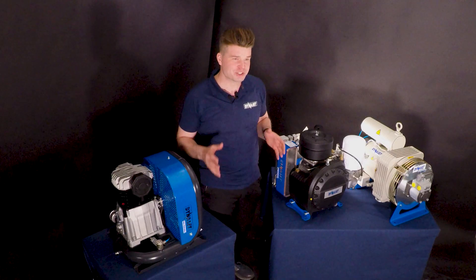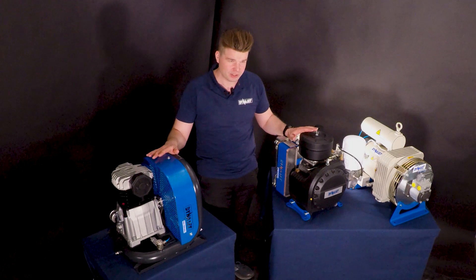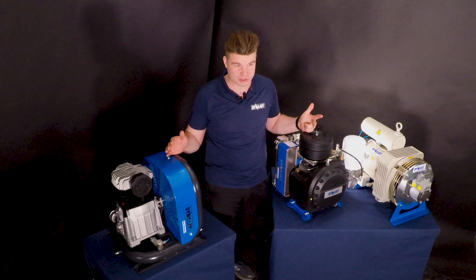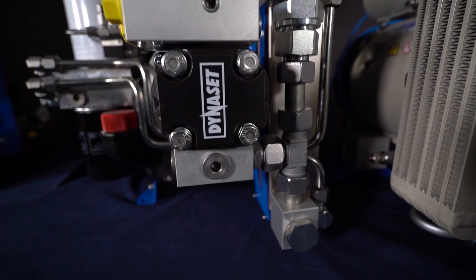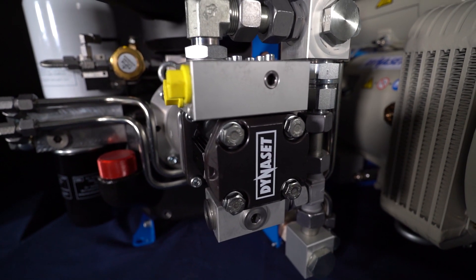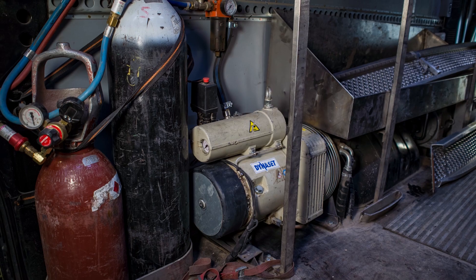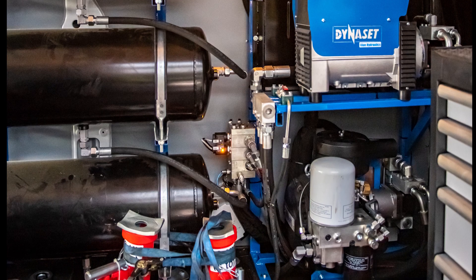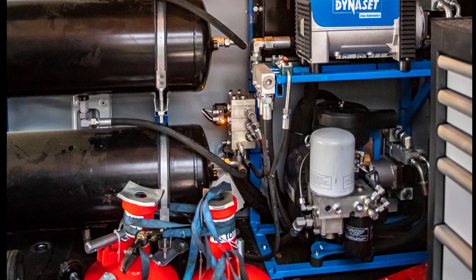So what actually is a hydraulic compressor and how does it differ from traditional ones like diesel, electric, or gasoline compressors? The hydraulic compressors use the hydraulics of the base machine to power up the hydraulic motor of the compressor. The hydraulic motor is a fraction of the size compared to traditional motors, and hydraulic compressors have the best power-to-size ratio and are more efficient than traditional compressor options.